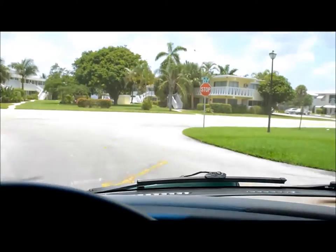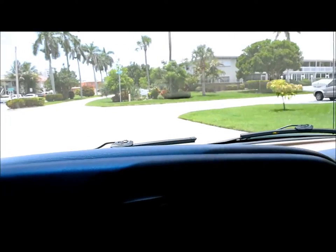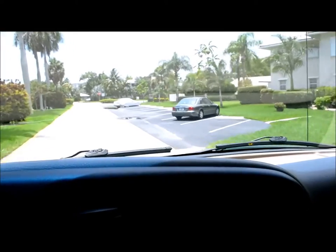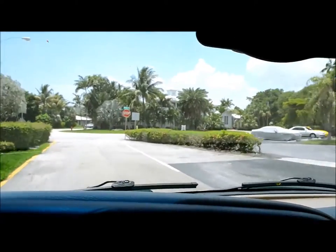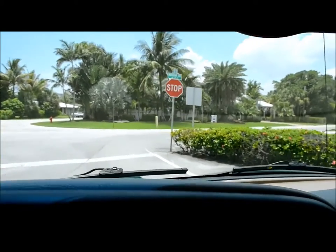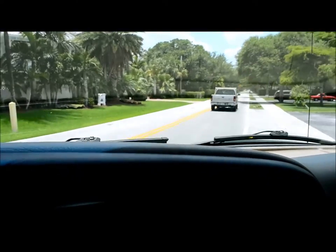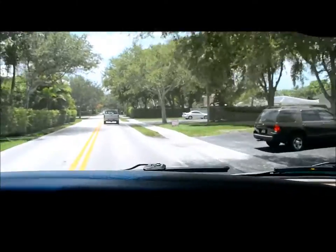If you'd like to see more or get more information about the van, give us a call at 954-394-6581. We do ship across the United States and the entire world. We also offer pickup at the Fort Lauderdale International Airport in Fort Lauderdale, Florida, and you're more than welcome to drive it back to your destination. That's the 2001 Chevy Express Van LT — have a great day!